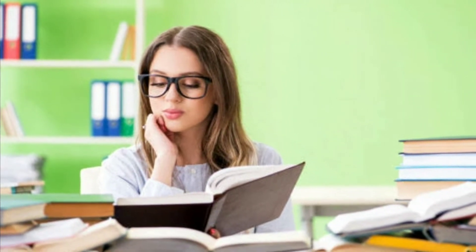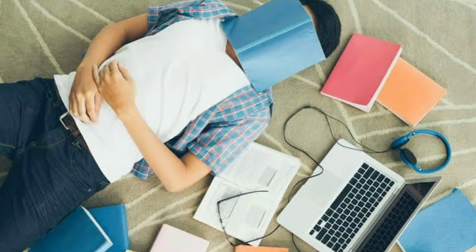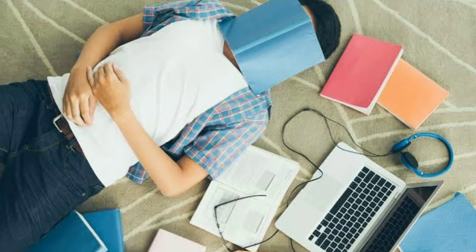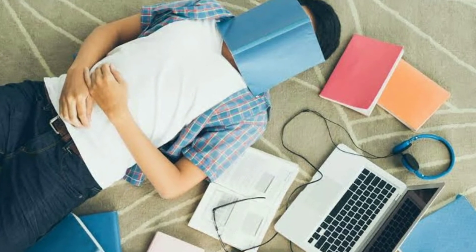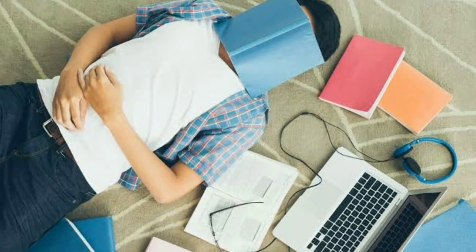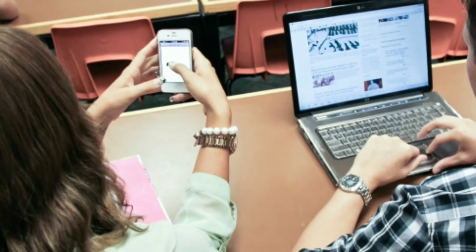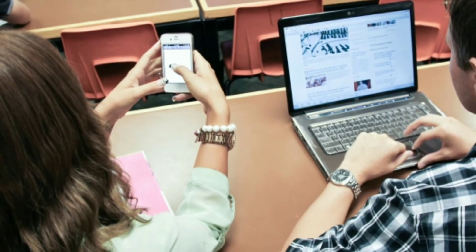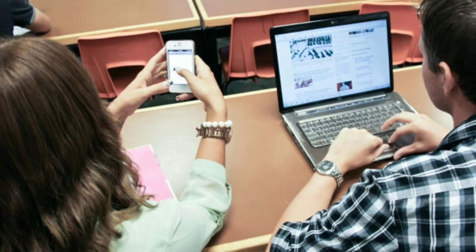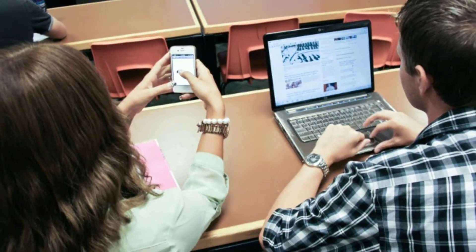Number five, manage your distractions. Everyone has them — those little temptations that suck you in and take up chunks of your precious time. The secret is to build your routine around your distractions. Set fixed times to check your phone or social media accounts and stay offline when you're working. For example, if for some reason you find yourself strangely drawn to a particular daytime TV program and you feel like you're going to lose interest after the exams are over, then plan your break time to fit them.